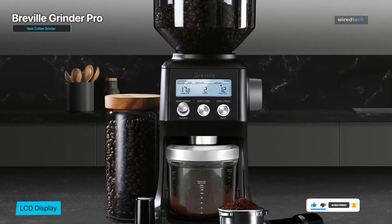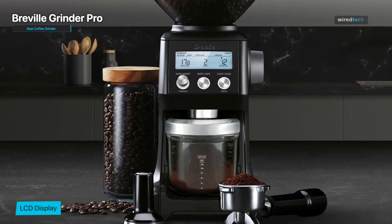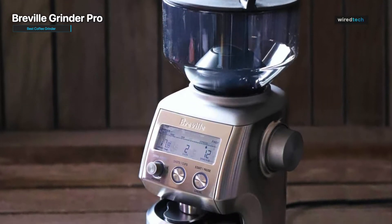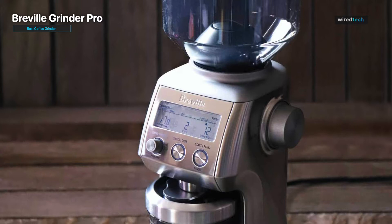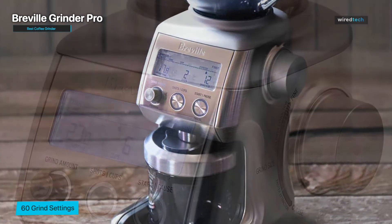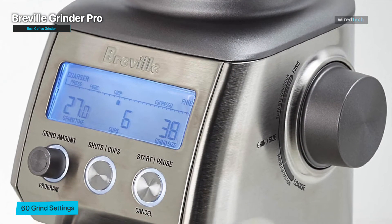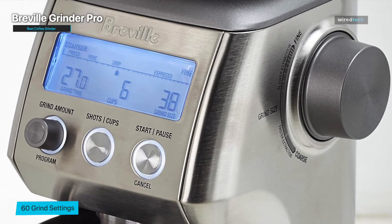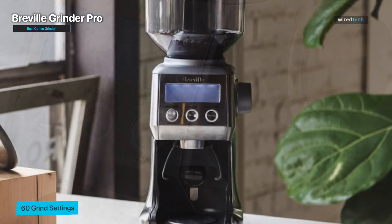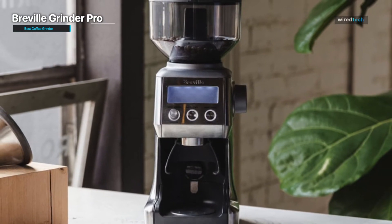The grinder also includes airtight storage for your freshly ground coffee. It comes with two sizes of portafilter cradle that you can grind directly into, a ground coffee container with lid, and a cleaning brush. During our test, this machine is extremely consistent in its results. No matter what grind you prefer, and despite all of its functionality and precise settings, it's fairly user-friendly. We were pleased with the results — the finest grounds were consistently powdery, while the coarsest grinds were an even size with no large chunks.